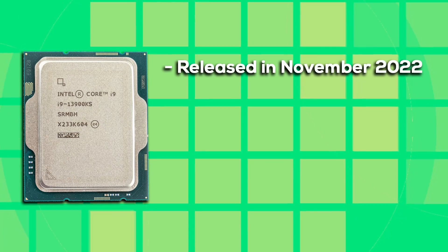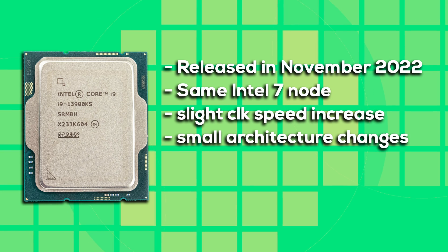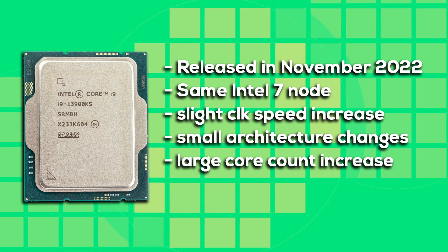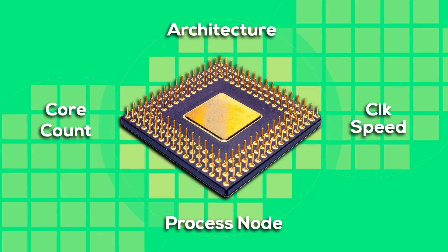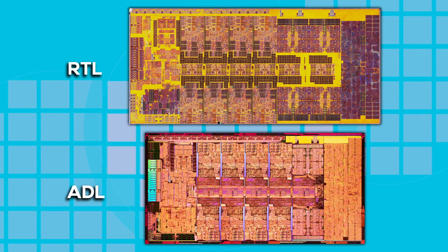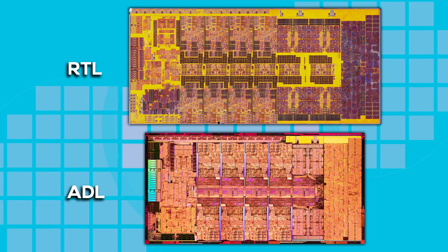Next is Raptor Lake, released a year later in November of 2022. It used the same Intel 7 process node as Alder Lake and only slightly increased clock speeds, but it did introduce minor changes to the CPU core architecture with a larger L2 cache for the P cores, and it doubled the E cores to 16, which in turn also increased the L3 cache size from 30 to 36 megabytes. Raptor Lake scores a few points for architecture and a lot of points for core count. Comparing the CPU dies of Alder Lake and Raptor Lake, the changes to the silicon are very obvious. Raptor Lake might be closely related to Alder Lake, but I still consider it to be a new generation, worthy of a new name and a new number.